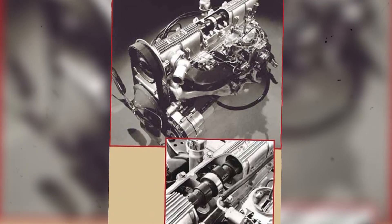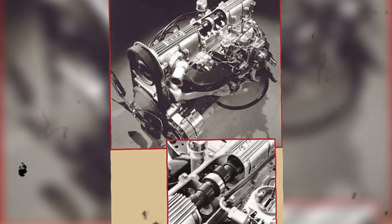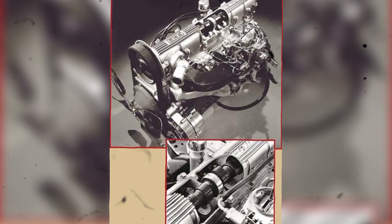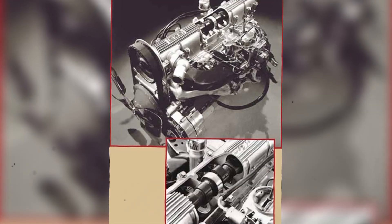In 1968, the engine grew to 250 cubic inches, bumping power to 175 horsepower in base form and 215 horsepower for the Sprint. And by 1969, the high-output Sprint 6 delivered a stunning 230 horsepower and 260 pound-feet of torque — V8 territory. That same year, you could walk into a Pontiac dealership and order a Firebird with a six-cylinder engine that outperformed many muscle car V8s.